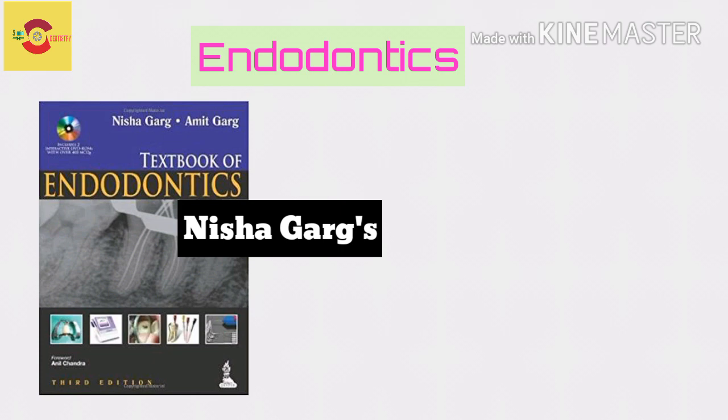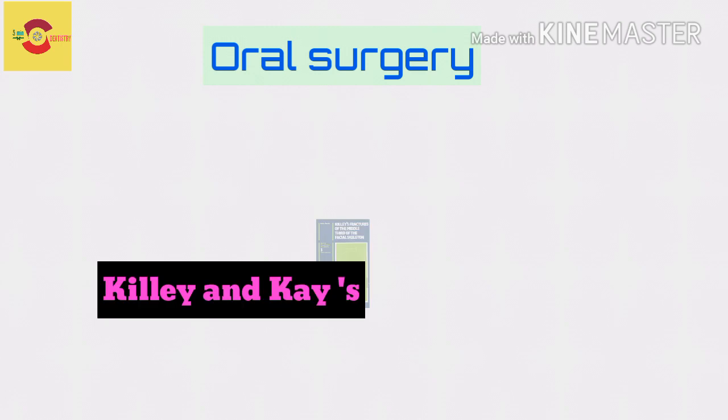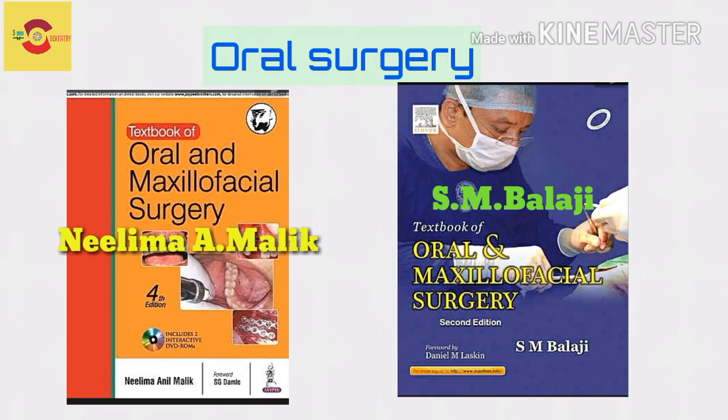Regarding Operative Dentistry, Sturdivant is available in a student-friendly format as the Southeast Asian edition. For Surgery, you could refer foreign author books like Kili and K for surgery and fractures, and Hovi's book on exodontia. Regarding Indian author books, you could trust Nelma Malik or SM Balaji.